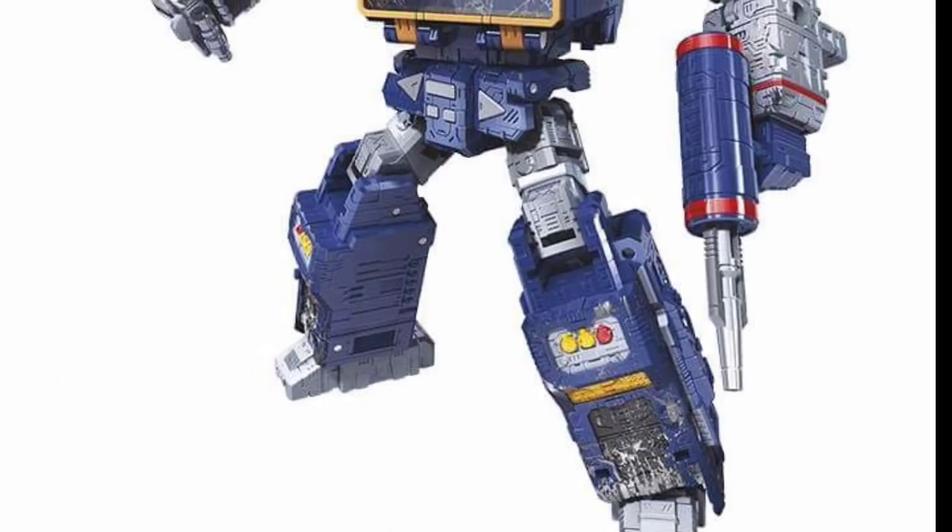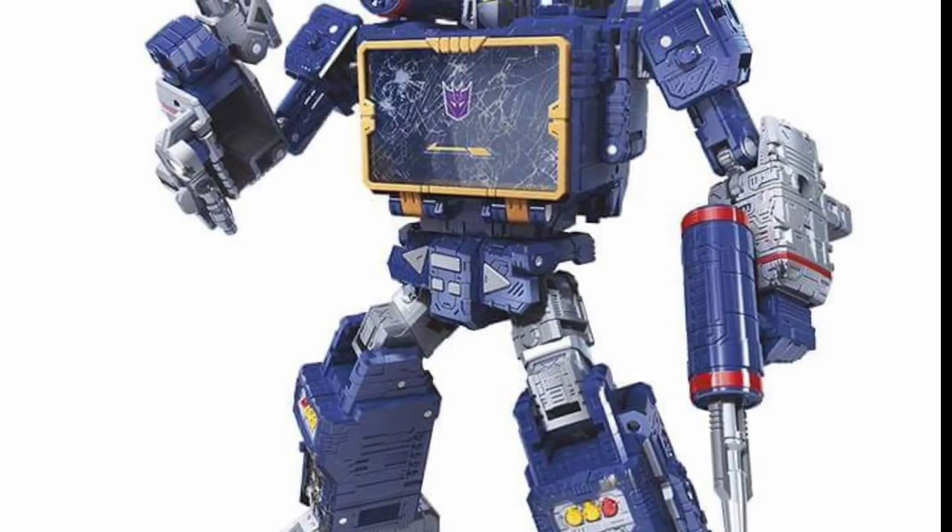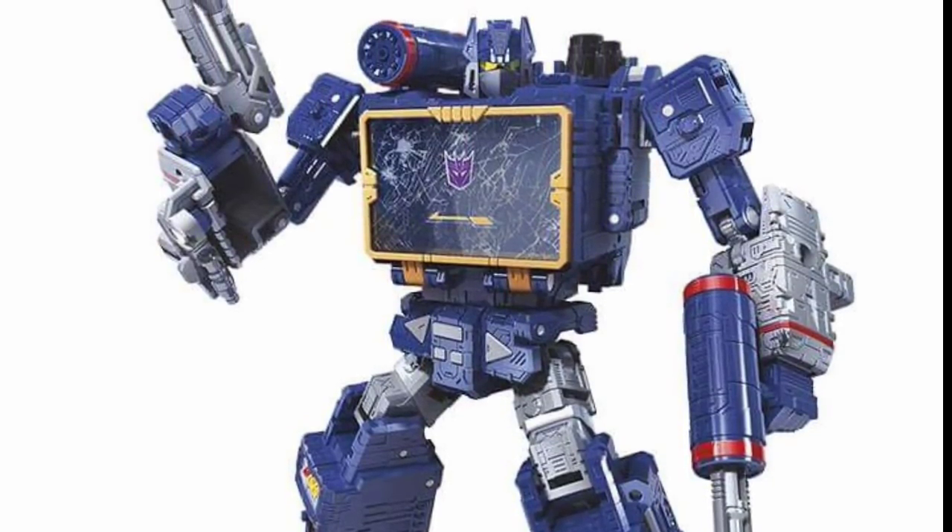Here is Soundwave — I'm guessing he's probably deluxe, but could be voyager to make the cassette feature work.